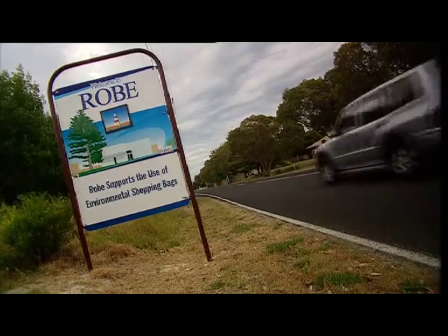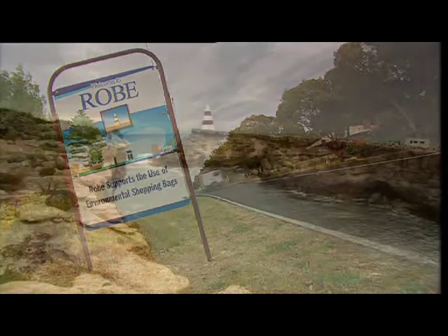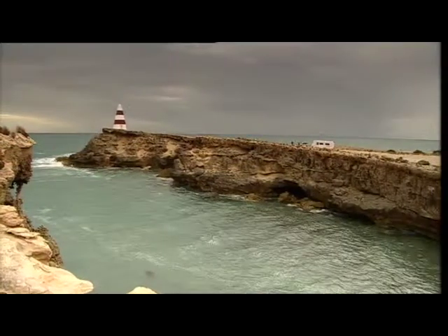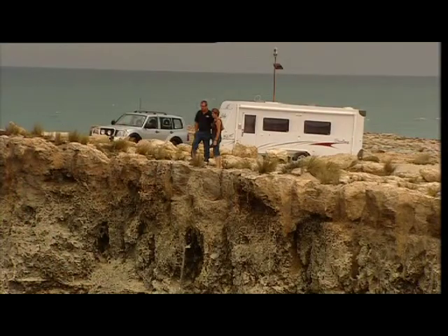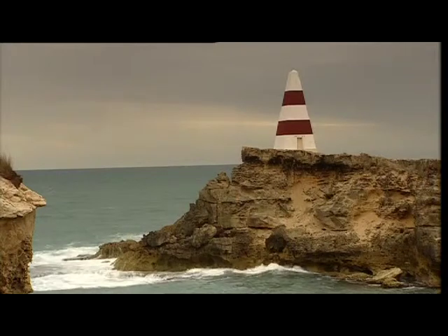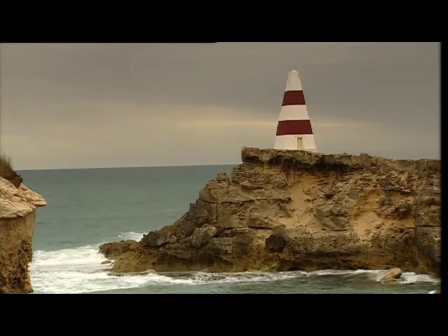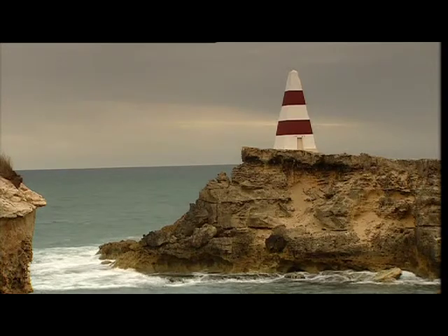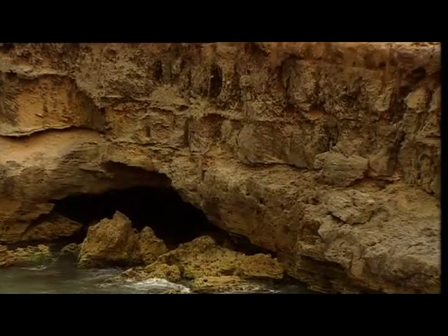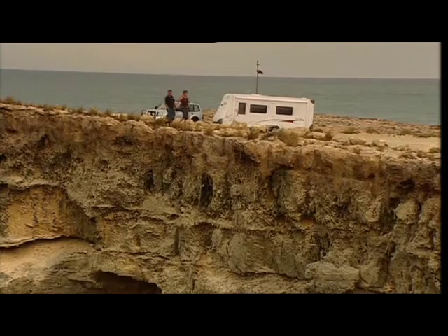The drive from Cape Jarvis to Robe takes about five hours. The first thing Julie wants to do is see the famous obelisk on Cape Dombey. Originally built to help shipping, even at one point storing rockets to fire to people in distress, the obelisk stands 33 metres above sea level and can be seen 15 kilometres off the coast. When Matthew Flinders noted Cape Dombey in 1802, he didn't think much of the place — he'd have gone broke in real estate.